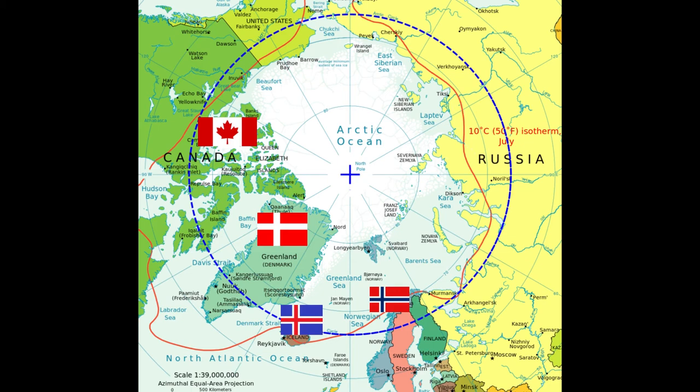We hope you found this interesting. Our full article on polarguidebook.com contains even more infographics and data tables about the two polar regions. Find the link in the description.